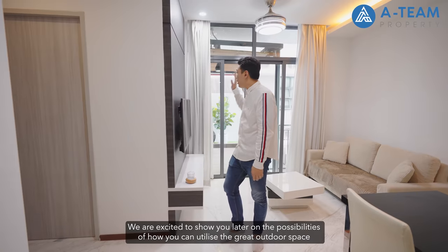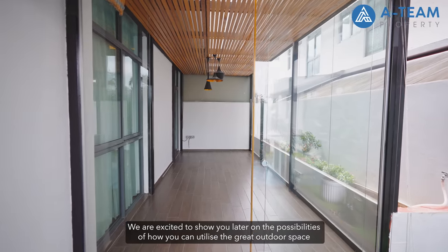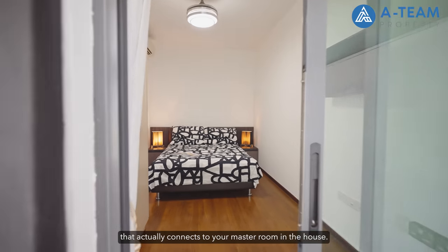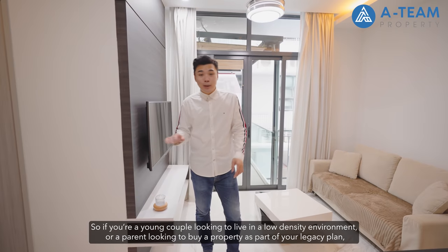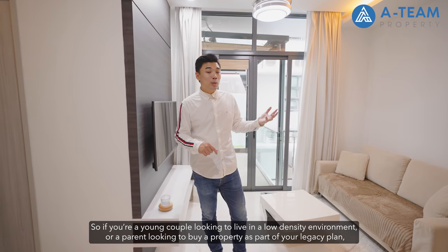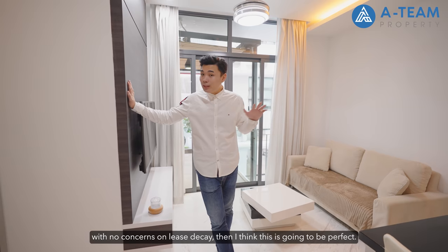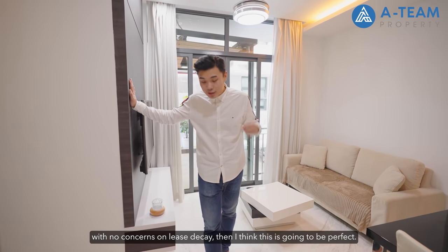The rarity here is that there are only 2 units with a huge outdoor space of a 2-bedroom nature. We're excited to show you the possibilities of how you can utilise the great outdoor space that connects directly to your master room. So if you're a young couple looking to live in a low-density environment, or a parent looking to buy a property as part of your legacy plan with no concerns on lease decay, then this is going to be perfect.